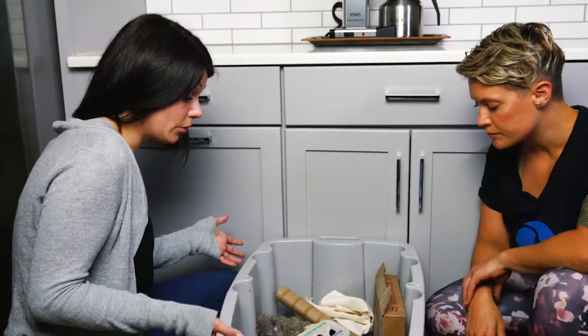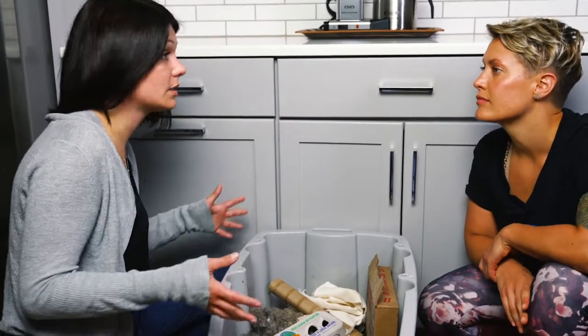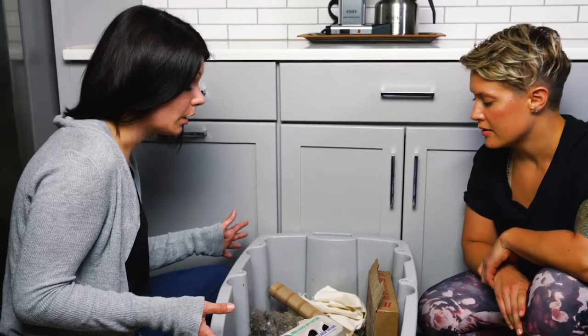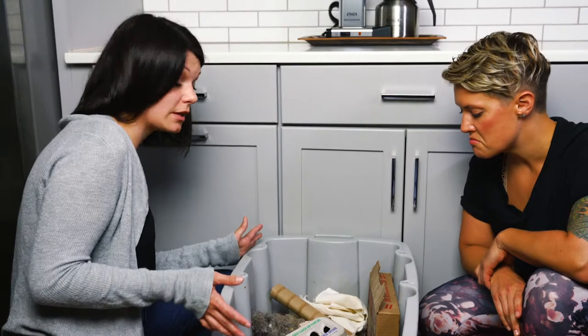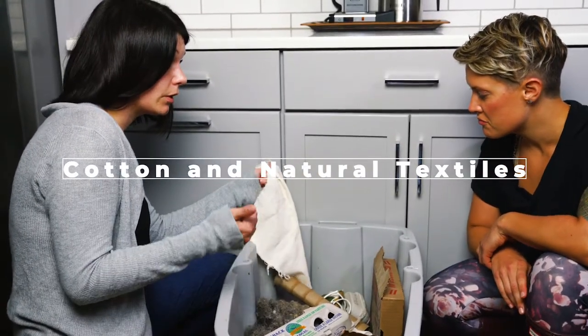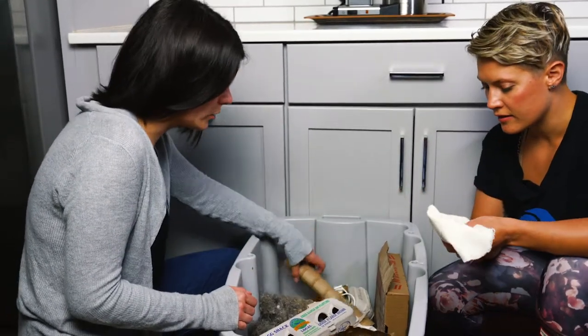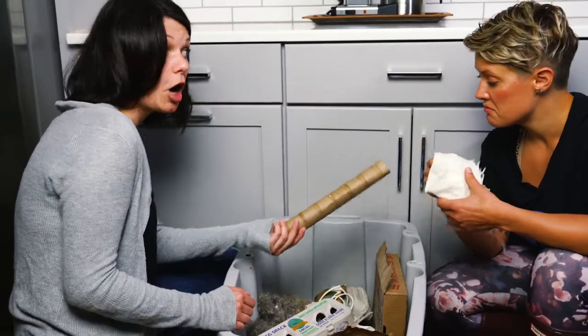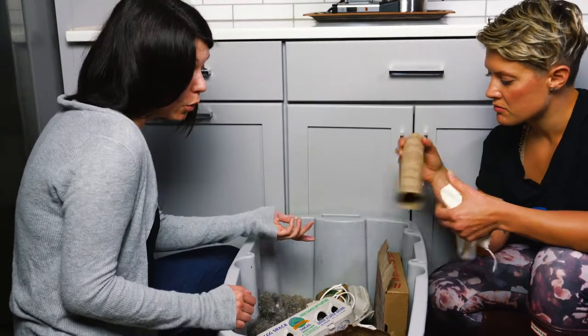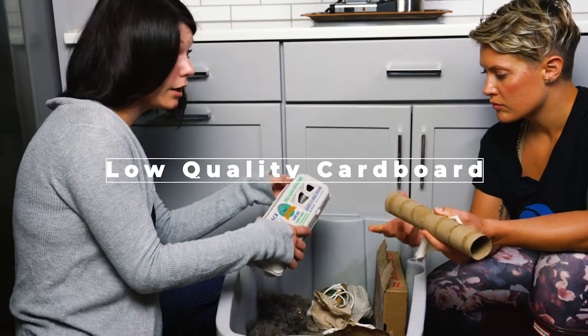So in your dry compost bin you can include all kinds of items that you will find in your home. Some are pretty surprising, including flannel and cotton materials. They will biodegrade. Cardboard — your toilet paper rolls, your kitchen rolls, your egg cartons.